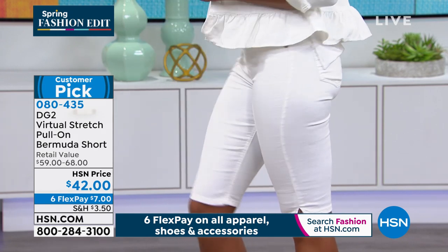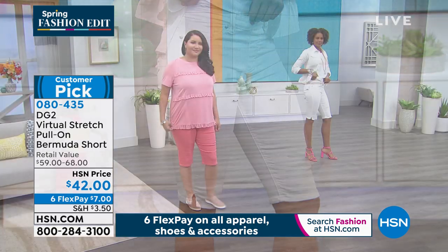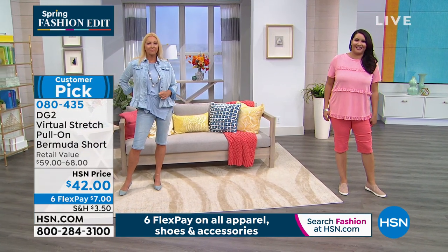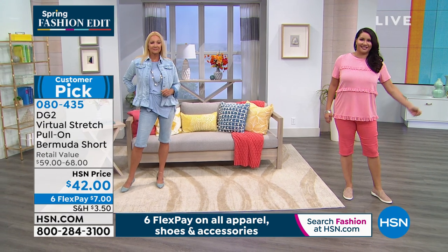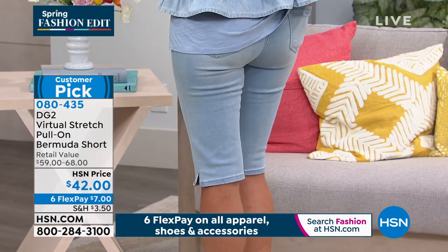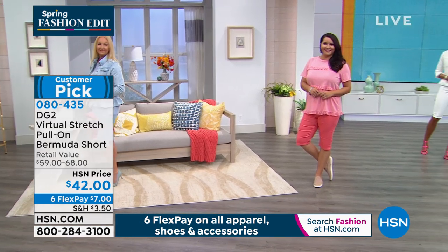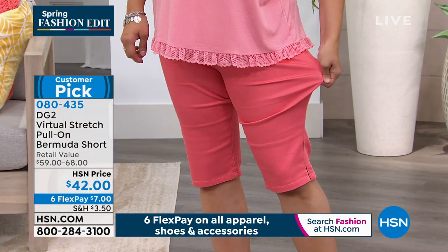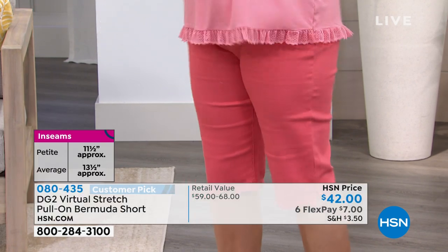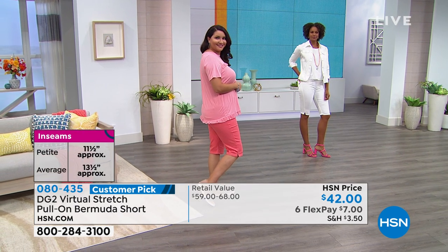They're for anybody who loves shorts, or anybody who's sworn shorts off — you're going to get back into shorts with these. The length is right. Our models are tall so their kneecaps are sometimes covered, but for the rest of us mortals, they do cover our kneecaps. You can cuff them. They are pull-on, in virtual stretch. So you get to go down in size. The inseam on average is 13.5 inches; on the petite, 11.5 inches. Extra small through extra large, 1X through 3X, average and petite available.